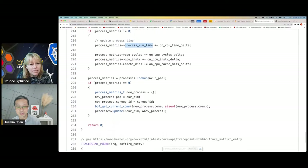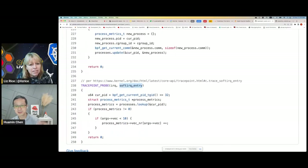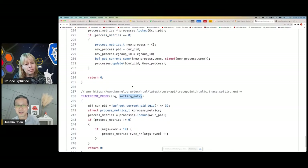We also attach to the software IRQ function — this is called whenever a software IRQ is triggered. There are about 10 software IRQs. Examples include block IO: whenever a block IO is triggered, it's handled in an IRQ context. There are also network TX and RX IRQs, handled in the same way. We want to capture networking and block device activities by hooking into the IRQs. This only applies to applications using kernel-level IO and network activities — if you're going to user-space bypass, this probably won't work.